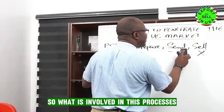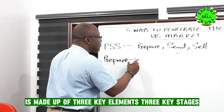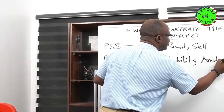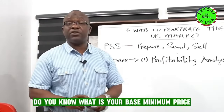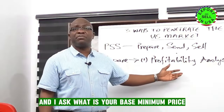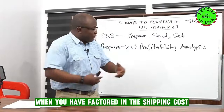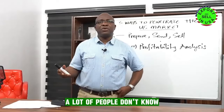So what is involved in these processes? The prepare stage is made up of three key elements. The first one is what I call profitability analysis. A lot of people don't do this. Before you start exporting, do you know your base minimum price? If I call you today and say I need you to send this product to me in the USA, and I ask what is your base minimum price — how many of you know it? How many of you know the price you are ready to sell your product on Amazon, to African stores, or to direct consumers?